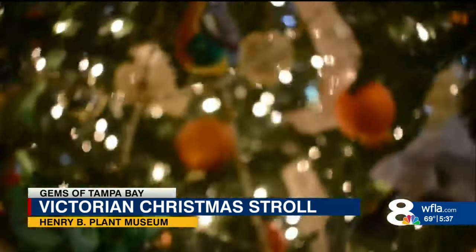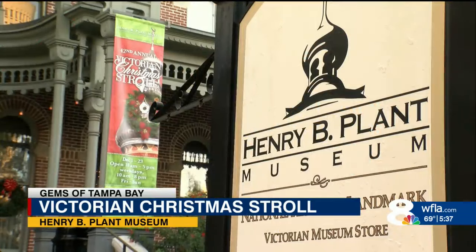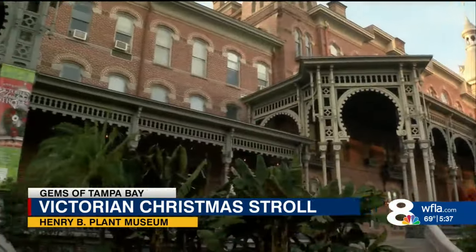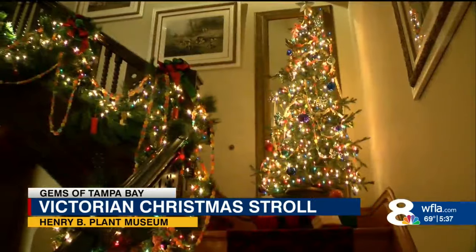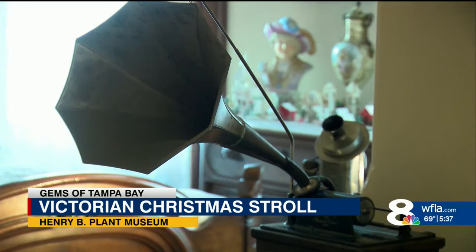Their very first time inside the Henry B. Plant Museum, which operated as the Tampa Bay Hotel from 1891 to 1932. Preservation is our mission. We want people to know the history of our community and be able to go back in time every time they come to visit us.